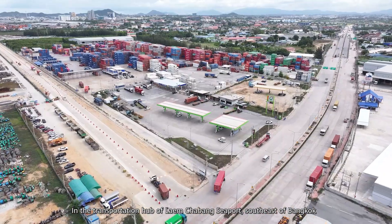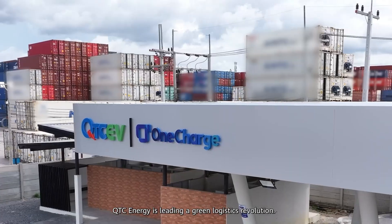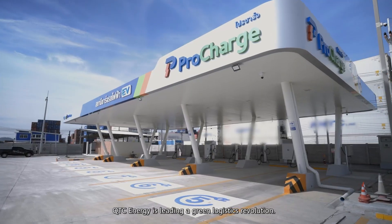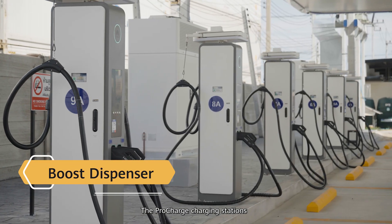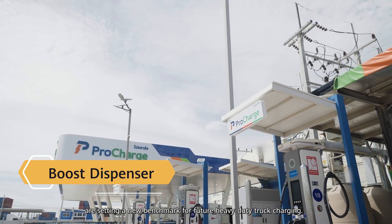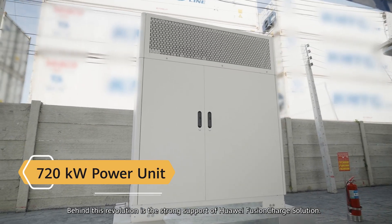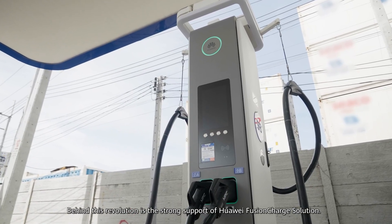In the transportation hub of Laem Chabang Seaport, southeast of Bangkok, QTC Energy is leading a green logistics revolution. The ProCharge charging stations are setting a new benchmark for future heavy-duty truck charging. Behind this revolution is the strong support of Huawei Fusion Charge Solution. My name is Fira from QTC EV.